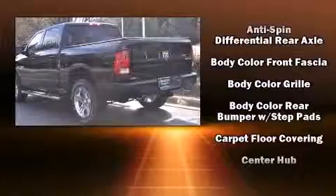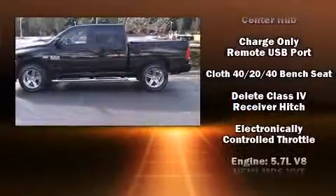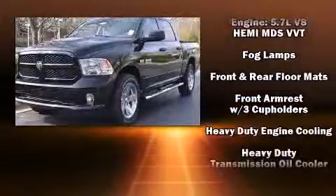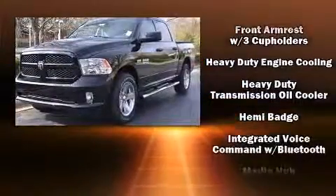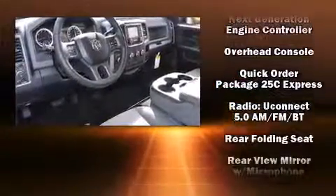A wealth of standard features means you no longer have to sacrifice, including remote keyless entry, a front bench seat, a trailer hitch, and more. Audio features include an AM/FM radio and six well-positioned speakers.